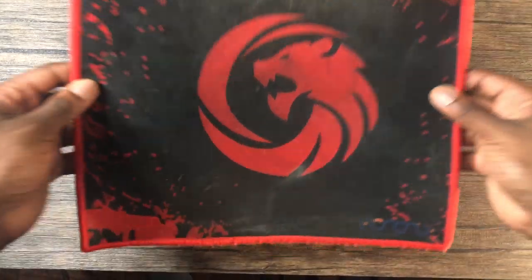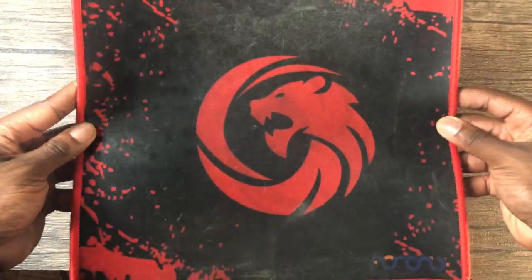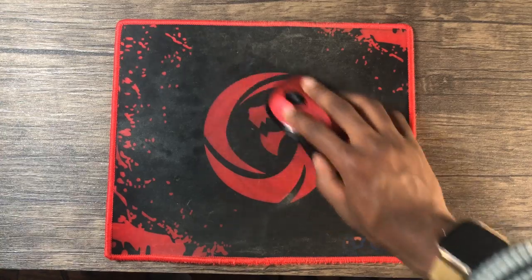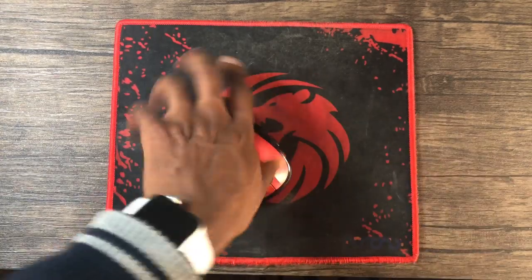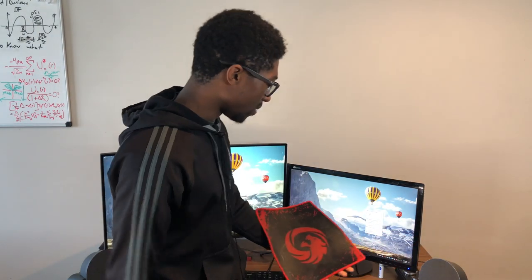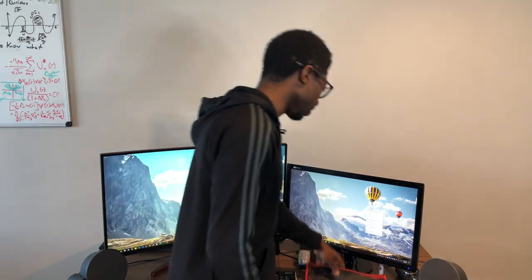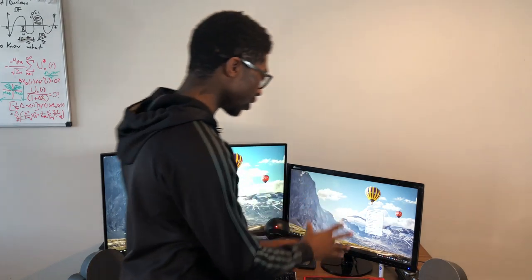Moving on to the mouse pad. I don't know why I have black and red — I'm definitely out of this color scheme now. But it's like a dragon or tiger mouse pad. It's really nice and smooth. I think it's like 11 inches. I don't think they even sell this anymore. I actually try to find another one like it but I don't know what the material is. Just a mouse pad, nothing fancy, although I do want a much bigger one.